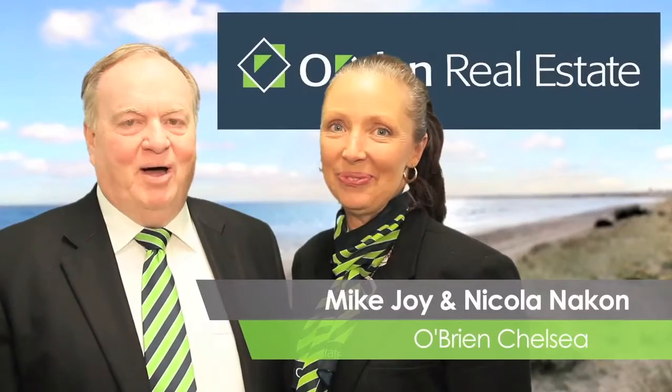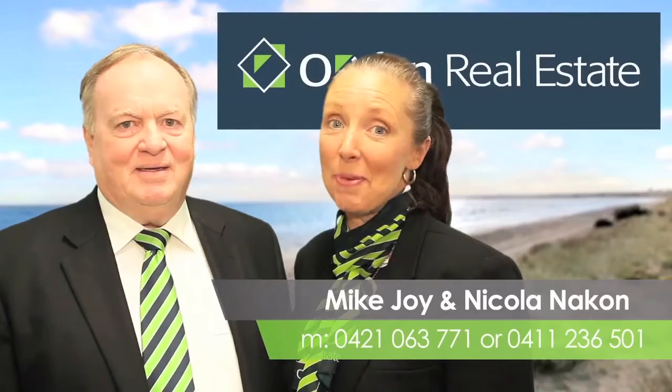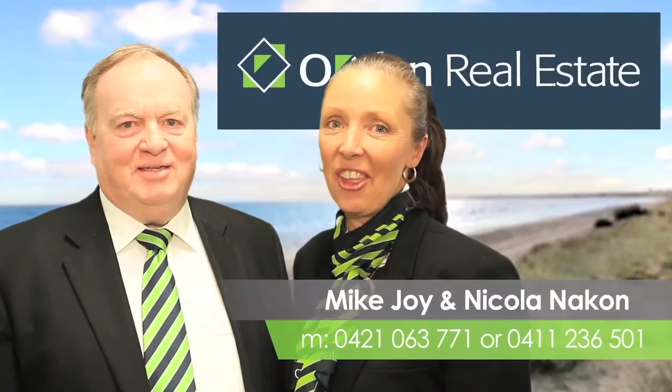Hi, I'm Nicola and I'm Mike. We're from O'Brien Real Estate. We hope you enjoy the short video we've prepared for you. We'll see you again at the end. Thanks.